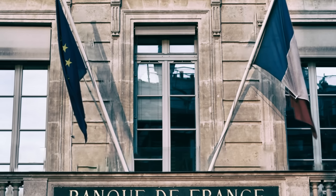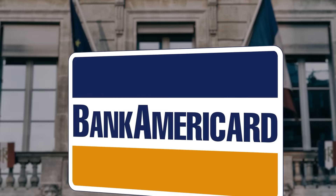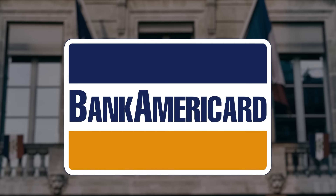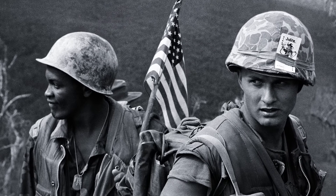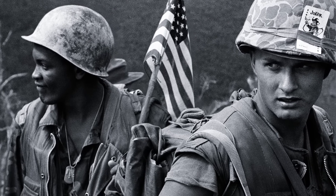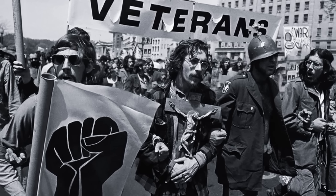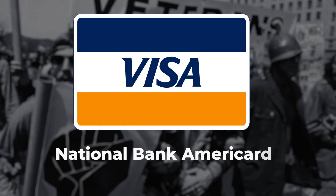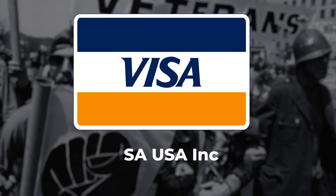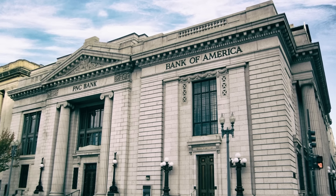In 1976, banks outside the U.S. started showing resentment towards the fact that cards they issued had BankAmericard written on them, not least because of the Vietnam War that had affected the United States' reputation. To address the growing discontent, NBI renamed BankAmericard to Visa, and the National BankAmericard company itself to Visa USA. This change significantly increased clients' loyalty.